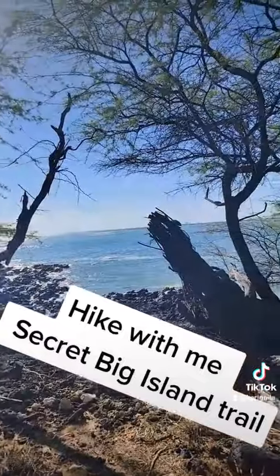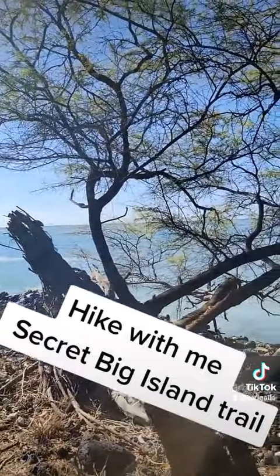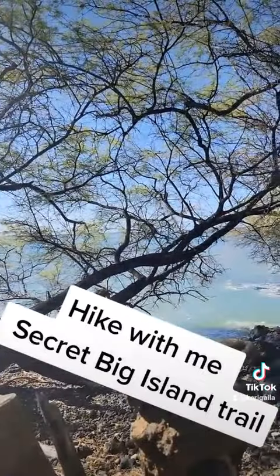Yeah, so there you go. What a nice view. Aloha!